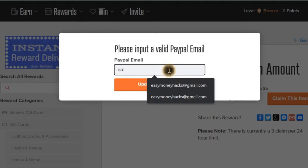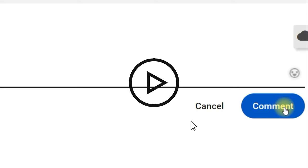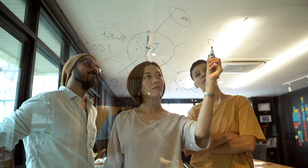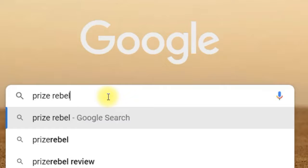Now you want to know the name of the website, but before I show you, I want you to pause this video and type in your country in the comments so I can make more videos about making money in your country. Now I will show you the name of this secret website. Finally, the name is Prize Rebel — just type it into google.com and click on the first link.